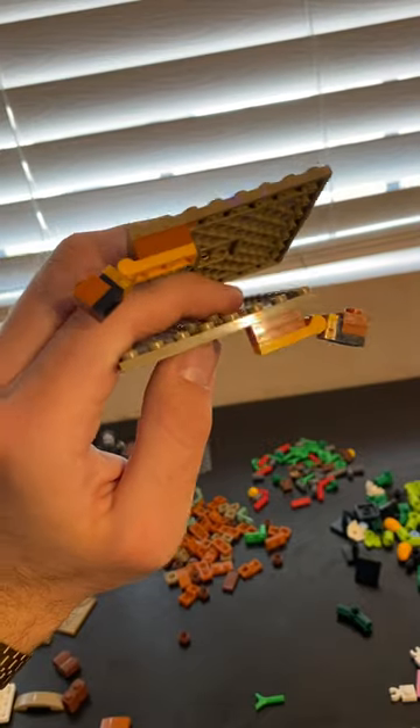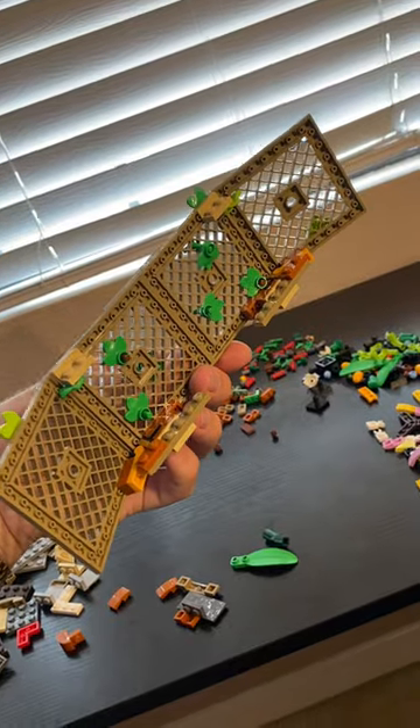I knew I wanted to use these four larger platforms as a walkway, so I added some hinges and made a bridge.